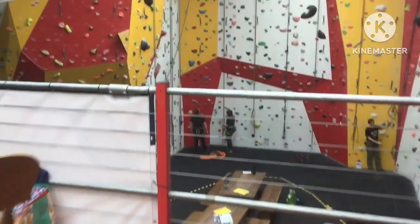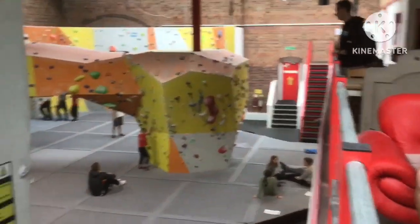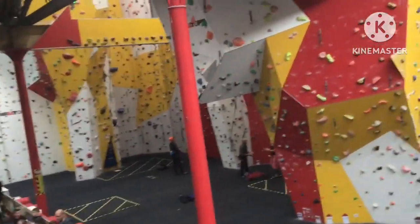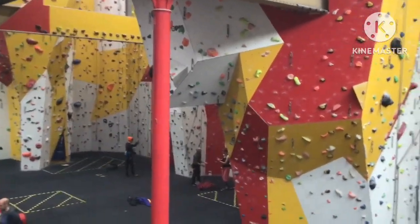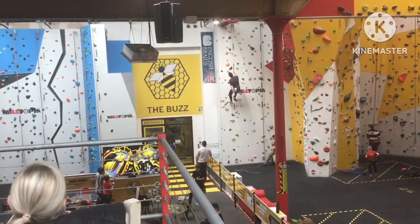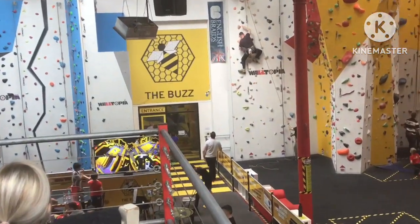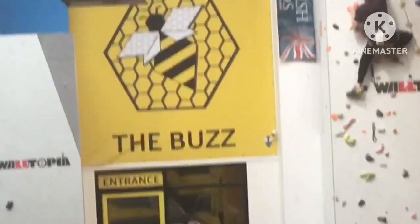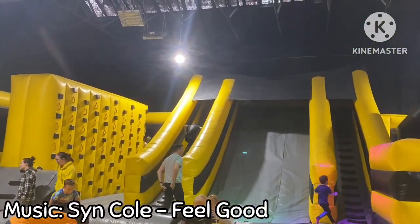The Buzz Inflatable Zone is not the only attraction here — there's also rock climbing, which we could consider coming back to try next time. It just depends. It's now time to enter the Buzz Inflatable Park. We've seen the tutorial video, we know the rules, and we are in the zone.